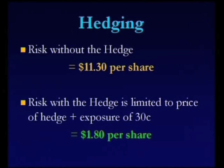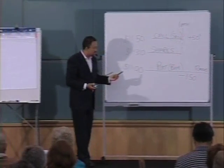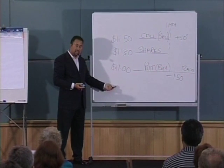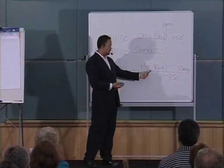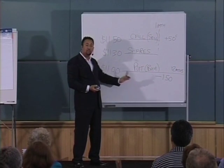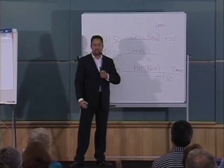If we didn't have this put option, what is our maximum risk on these shares? $11.30 — because they could go from $11.30 down to $0. However, with the put option, our risk is minimized to only the difference between these two prices. Because if the share price goes down, you can still sell it for $11. So the most you can lose there is $0.30. However, you've also paid for the put option at $1.50. So your risk, instead of being $11.30 without the put option, is now reduced to only $1.80 — which is the $0.30 plus how much you paid.